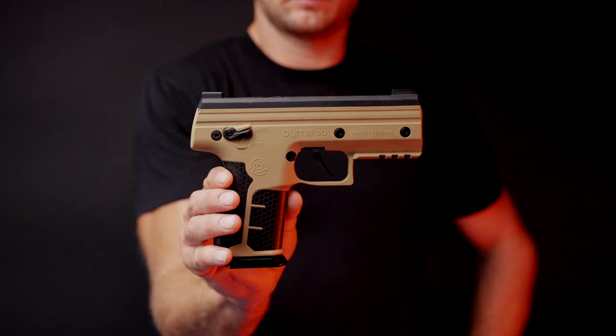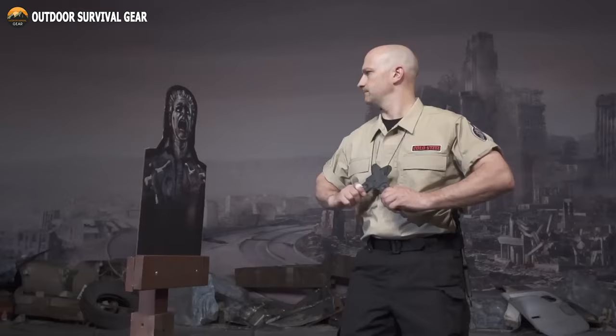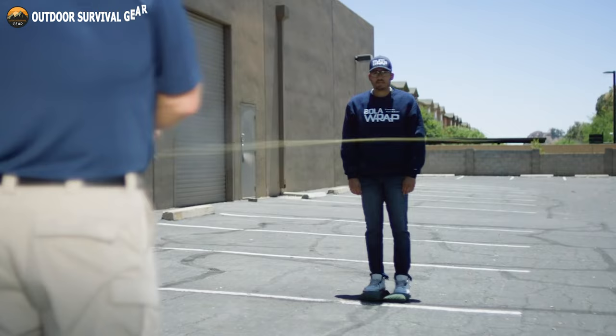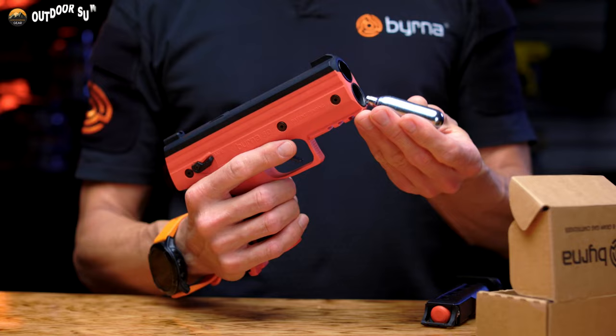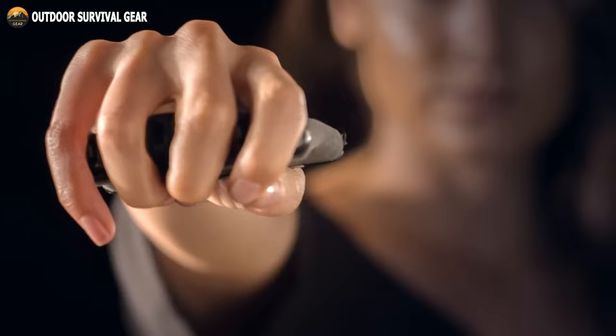These innovative devices combine cutting-edge technology with practicality to empower you with an extra layer of security. From cutting-edge self-defense tools to compact stun guns, these gadgets are designed to provide peace of mind and enhance your ability to protect yourself in a variety of situations. Let's get started.